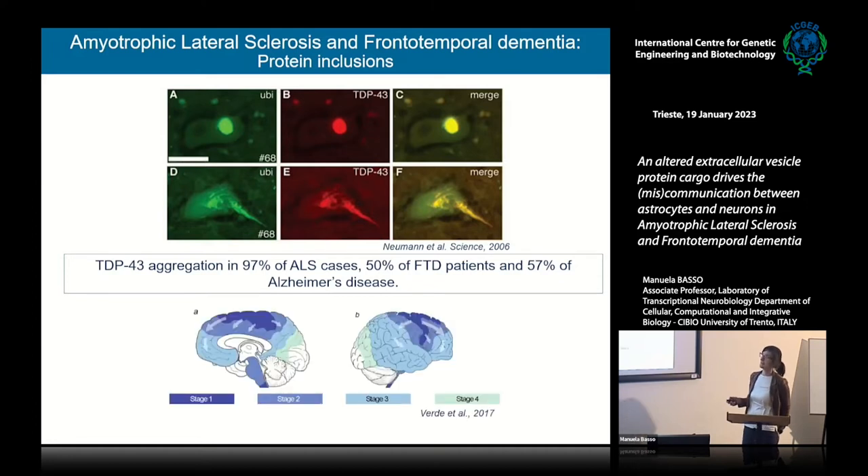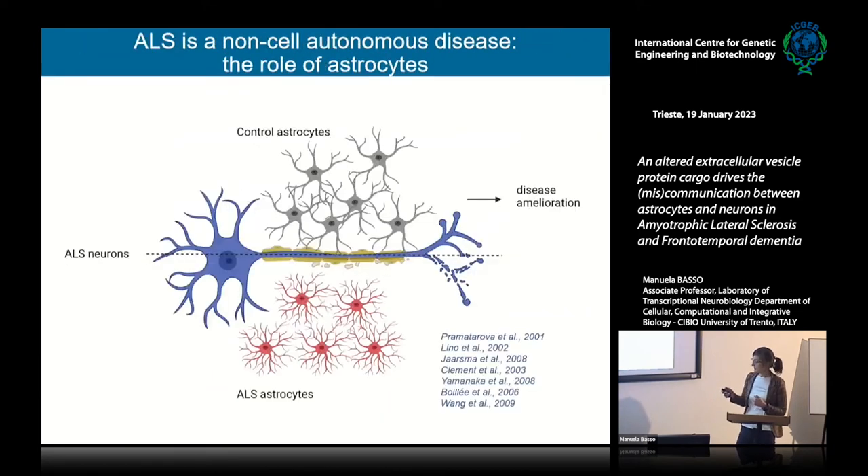Another feature common among ALS cases is that the disease usually starts in one part of the corticospinal tract and then spreads to nearby regions — this can happen in different parts of the corticospinal tract. Something induces spreading to nearby regions, and there are several hypotheses for this. An important point for the results I'm going to show is that this disease is not cell autonomous.